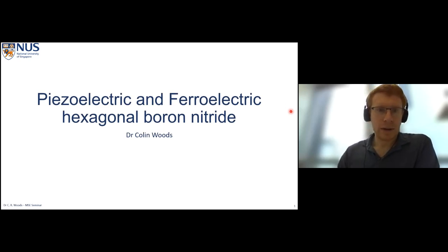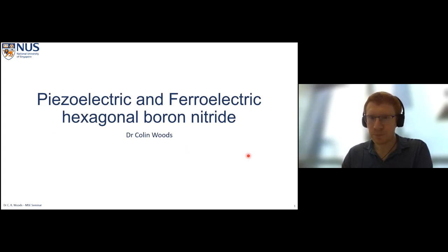Today I'm going to talk about piezoelectricity and ferroelectricity in hexagonal boron nitride. It's worth mentioning at the beginning that these two properties are not expected to be seen in hexagonal boron nitride at all. Piezoelectricity requires some piezoelectric polarization which we don't expect to see for hexagonal boron nitride, and ferroelectricity relies upon spontaneous polarization which does not exist in regular hexagonal boron nitride.